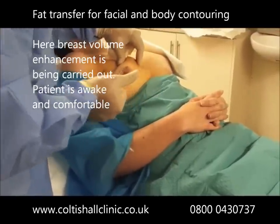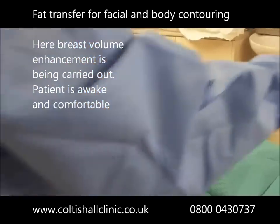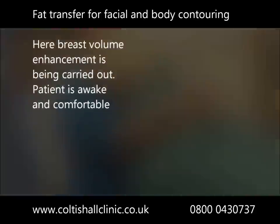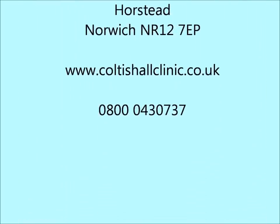To schedule a consultation please call 0800 0430 737 or log on to our website at www.cultishoreclinic.co.uk